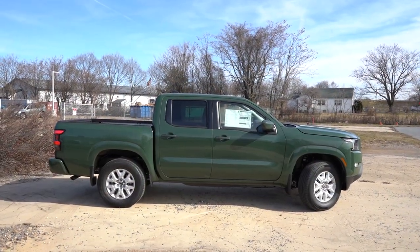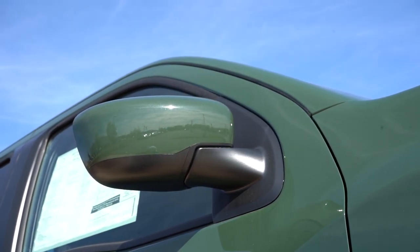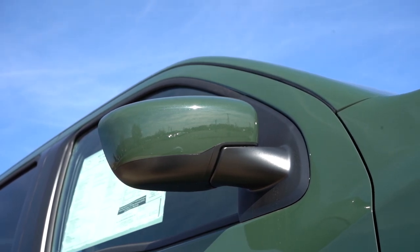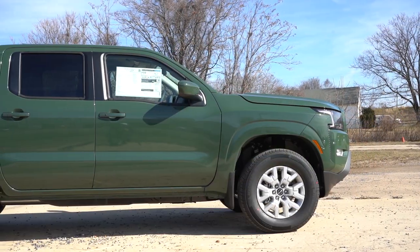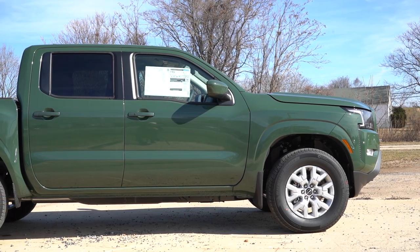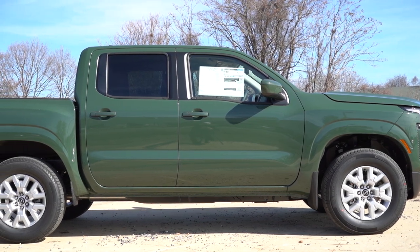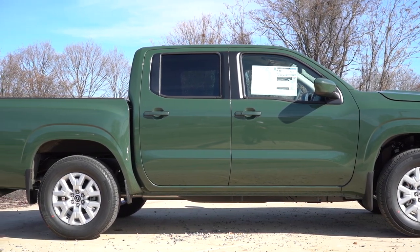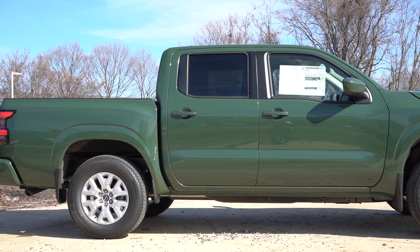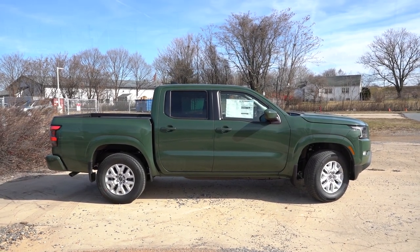Around to the side, you'll find black window surrounds and rear privacy glass. The body-colored power-adjustable side mirrors can be optioned with heating. We have the Crew Cab setup, so we'll test the rear legroom later. The wheel setup is 17-inch six-spoke aluminum alloys, which come standard. Running boards are optional for the Crew Cab; personally I didn't have any issues getting in and out given the ride height, so you may not need them.